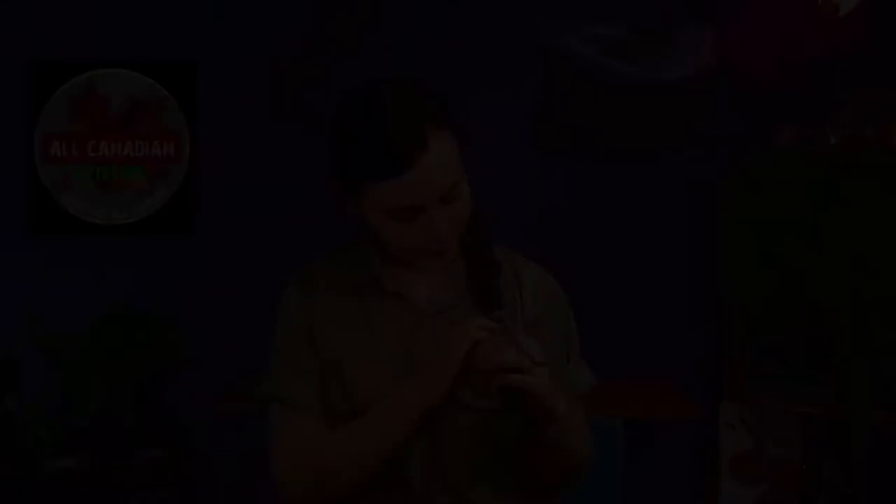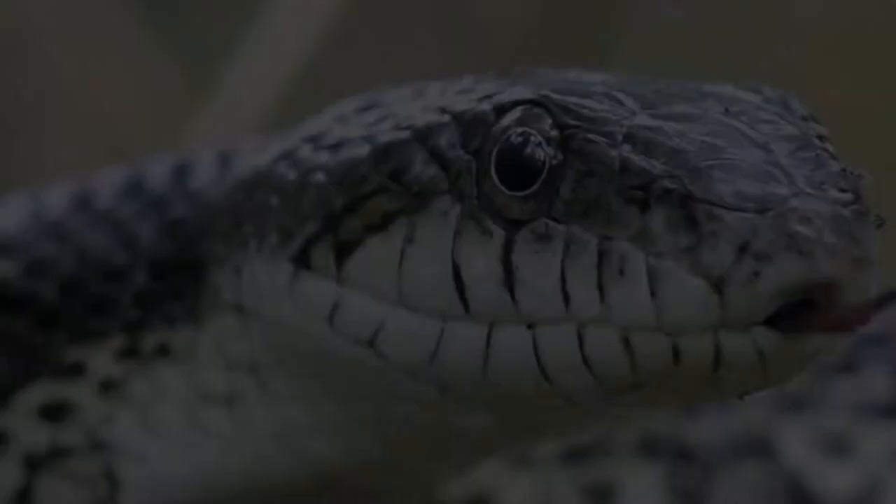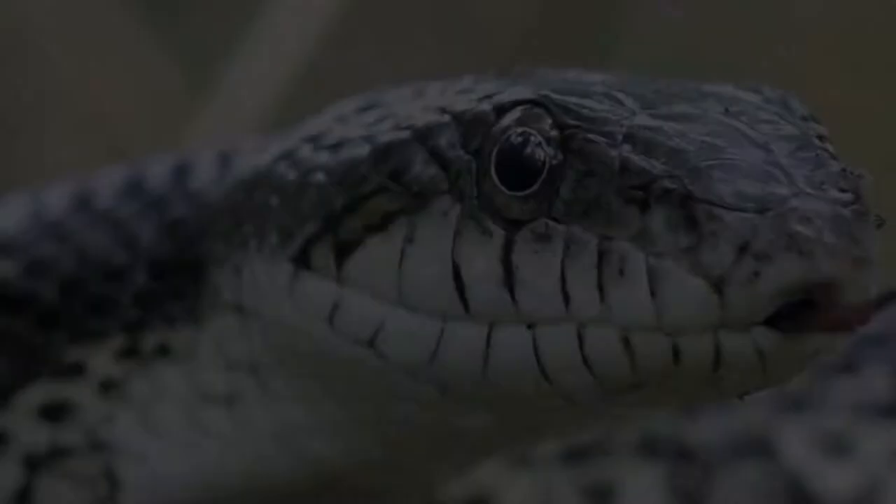Bull snakes, like Gurglesnate here, are awesome. They are found in southern Saskatchewan and Alberta and are arguably Canada's largest snake, getting up to eight feet long. Canada's longest recorded snake is actually the gray rat snake, but generally speaking bull snakes tend to be a little longer and are more thickly built. Bull snakes are colubrids, just like rat snakes, king snakes, corn snakes, and garter snakes.